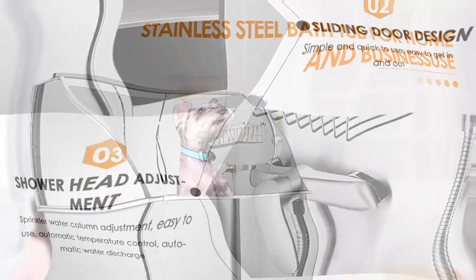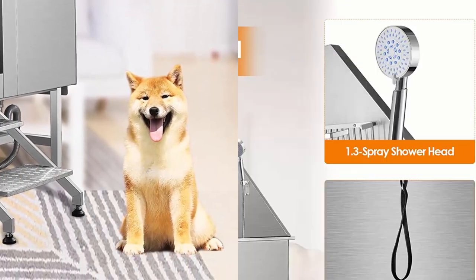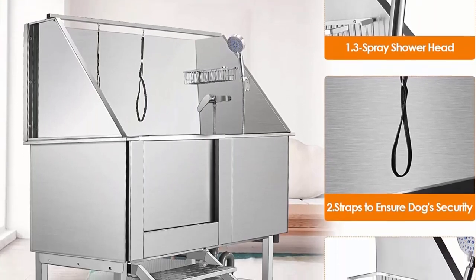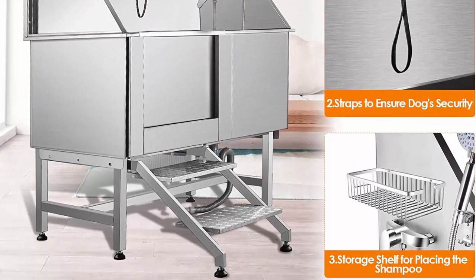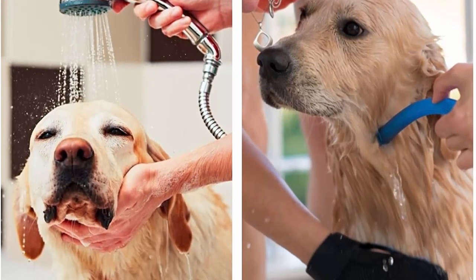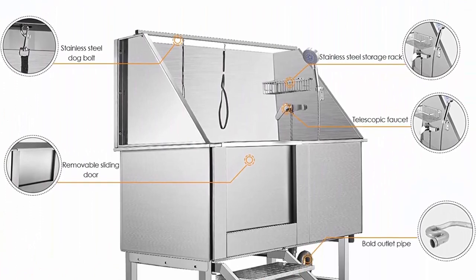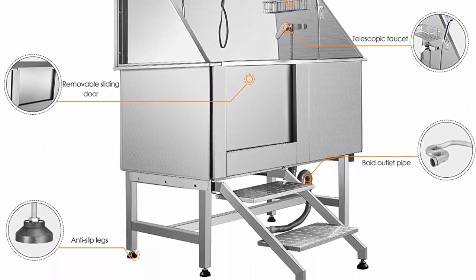Upgraded design with sliding door and detachable stairs. Door of dog grooming bathing tub is easy to open and securely locks closed to keep water inside the tub. Dog bathing tub comes with a movable floor plate, suitable for various pets, and can be adjusted to higher and lower levels to accommodate dogs in small, medium, or big size.